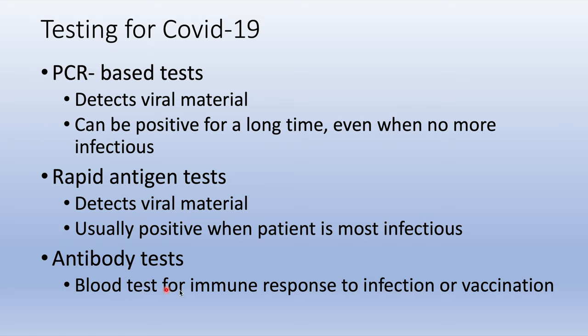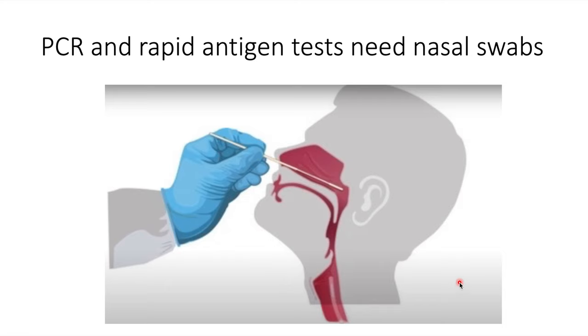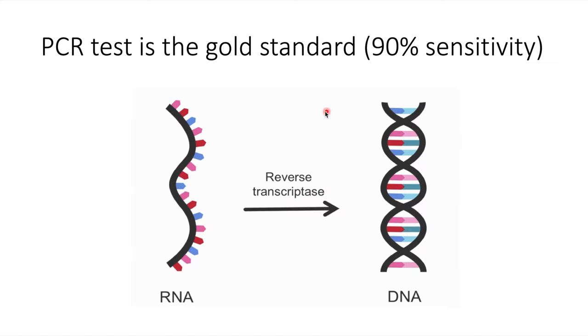Antibody tests are blood tests for immune response to infection or vaccination. For both the PCR and rapid antigen test, a nasopharyngeal swab is taken — it's a simple procedure and not very painful. The PCR test is the gold standard with 90% sensitivity for detecting the virus.